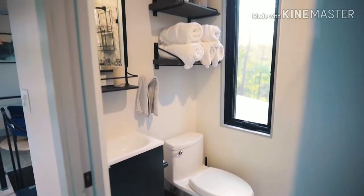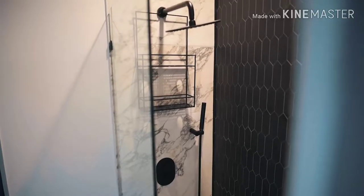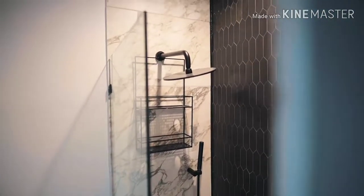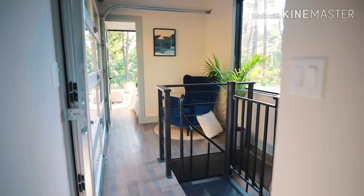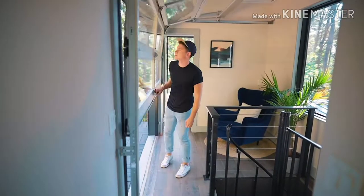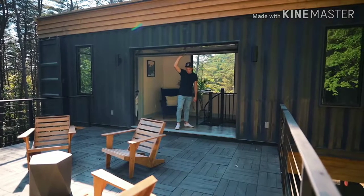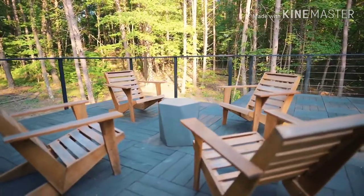The bathroom up here is very similar to the one downstairs — it just doesn't have a bathtub, but the feel and aesthetics are very similar with that black and white tile look. When you first walk up the stairs you're greeted with a seating area and a huge window.